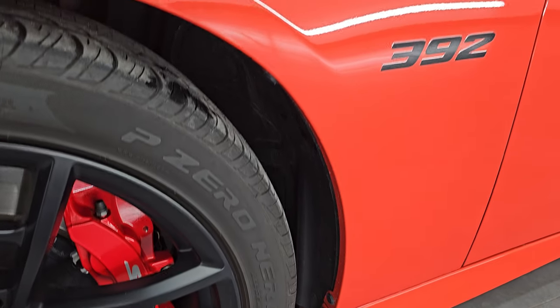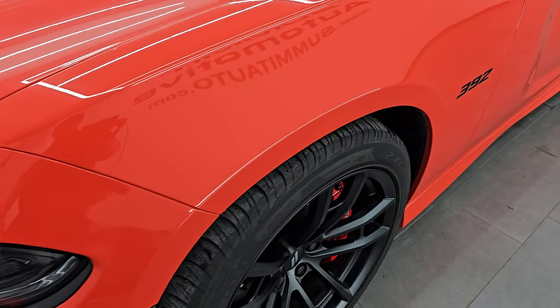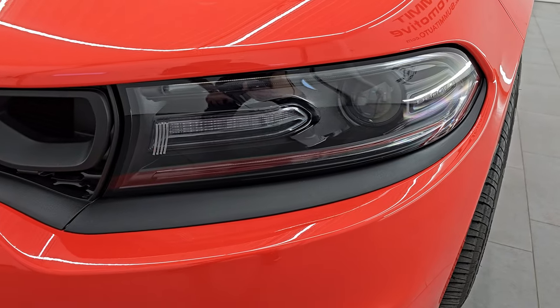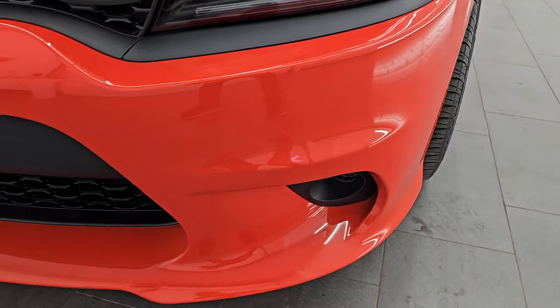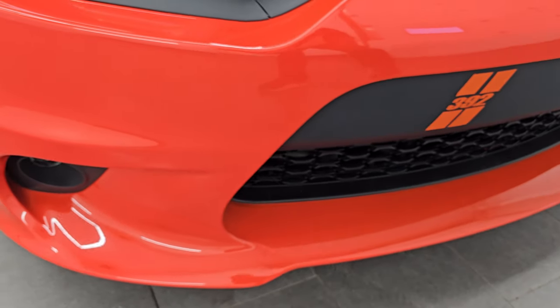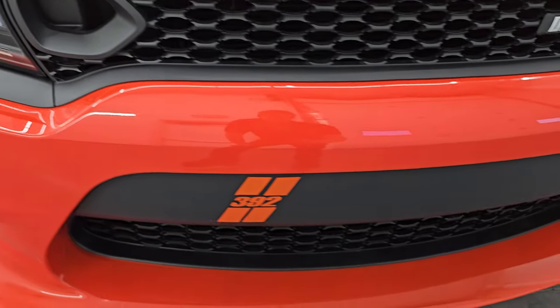This is a two-owner, clean title history, clean CarFacts out of Michigan and Ohio. The front fender is in really nice shape. You get the HID headlamps, LED running lights, and LED fog lamps. I'll turn those on at the end of the video so you can see just how bright they are. The front bumper is in really nice shape — looks really good.